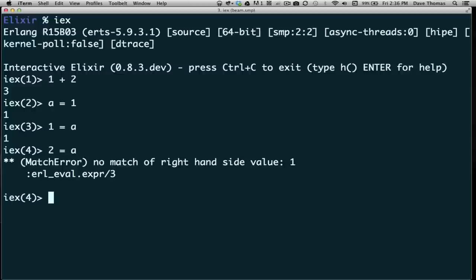It fails, because the equal sign is not an assignment — the equal sign is a match operator. What it tries to do is make the left-hand side the same as the right-hand side. In the first case it makes that happen by assigning 1 to the value of a. In the second case the left-hand side is already equal to the right-hand side. In the third case it can't match. So 'a = 1' binds the value 1 to a.